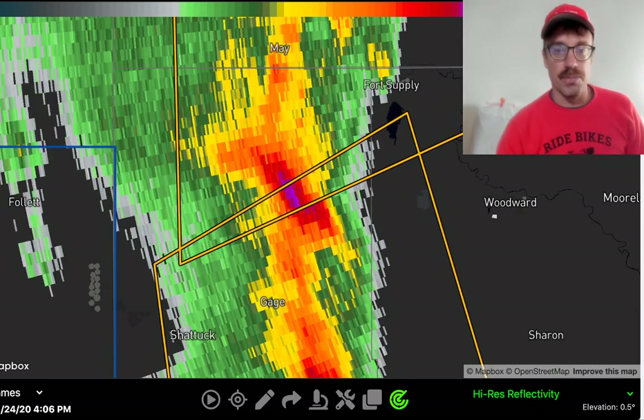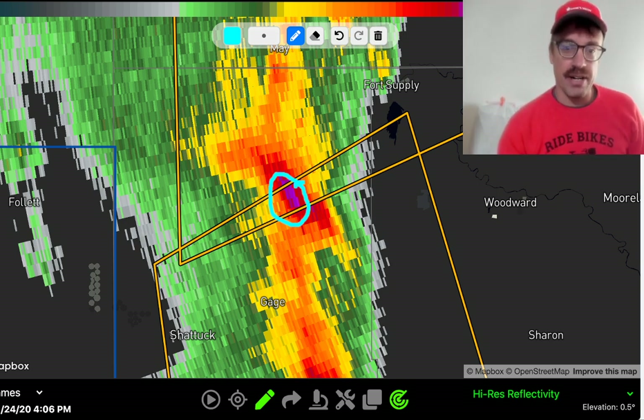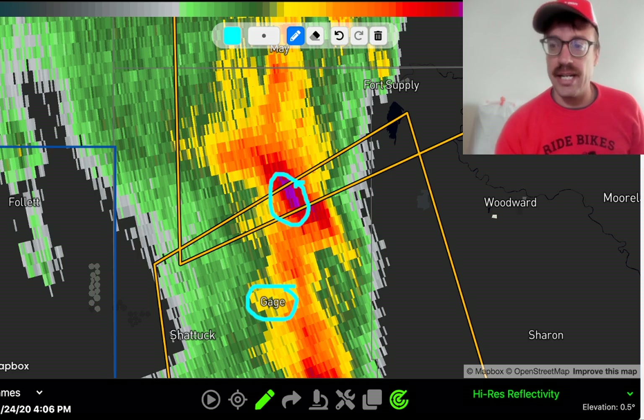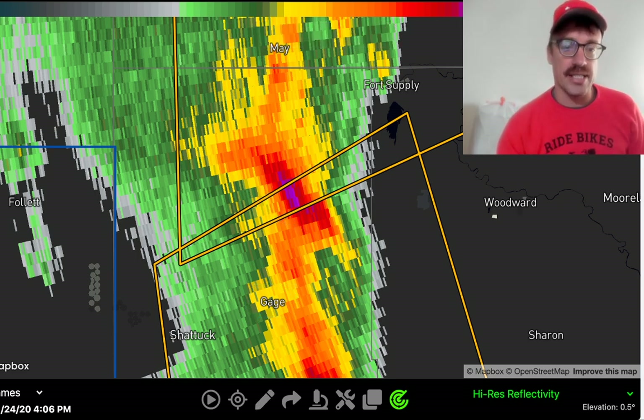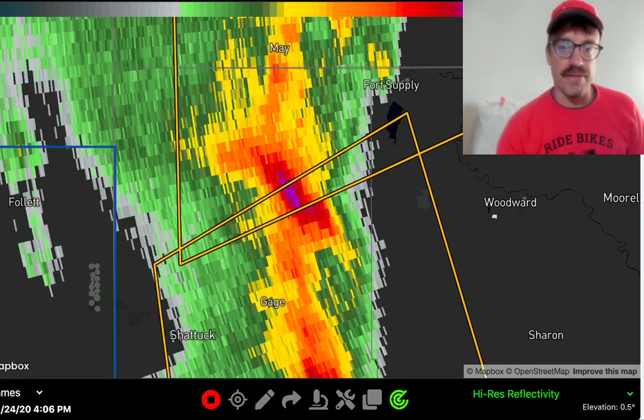This is definitely a supercell storm to the southwest of Fort Supply, with definitely some enhanced hail sizes in the core between Gage and Fort Supply. We actually had a 64-mile-per-hour wind gust measured at Gage Airport. Just to the northeast, likely some golf ball-sized hail as that supercell storm is headed right toward Fort Supply to the northeast.